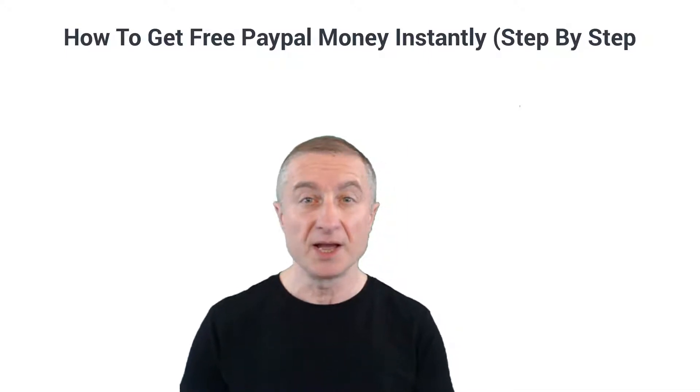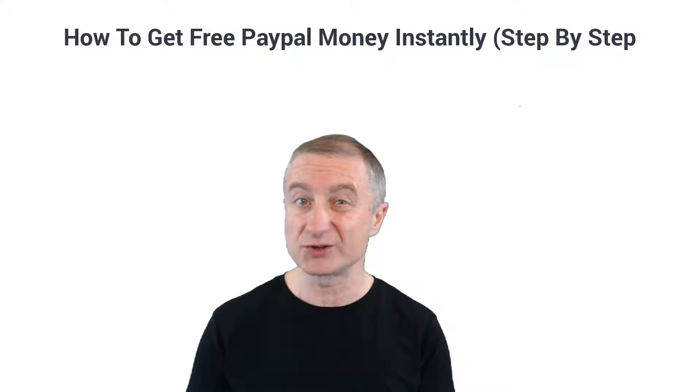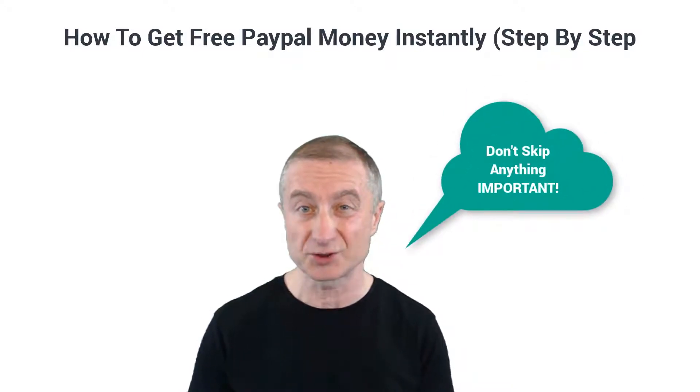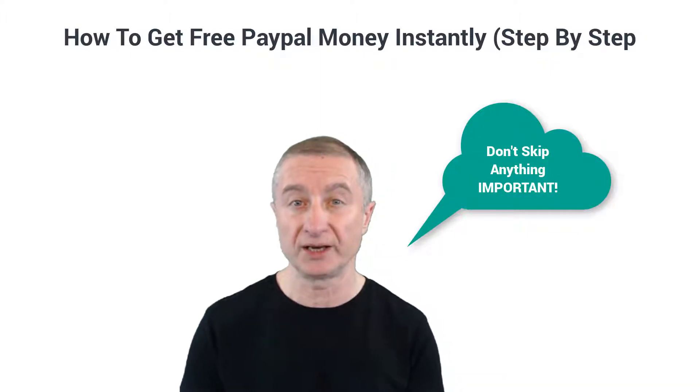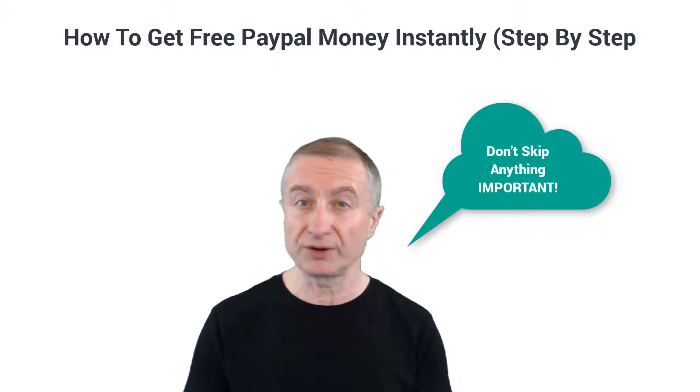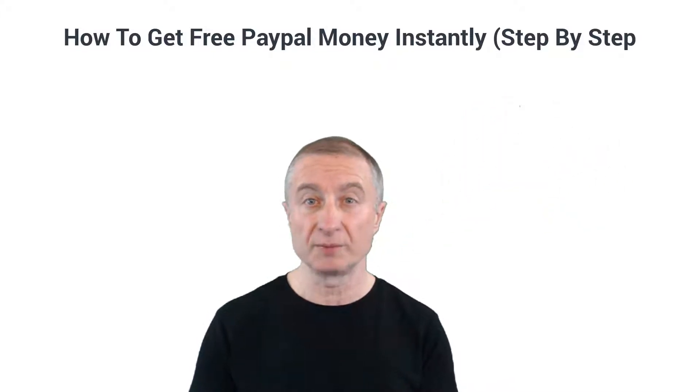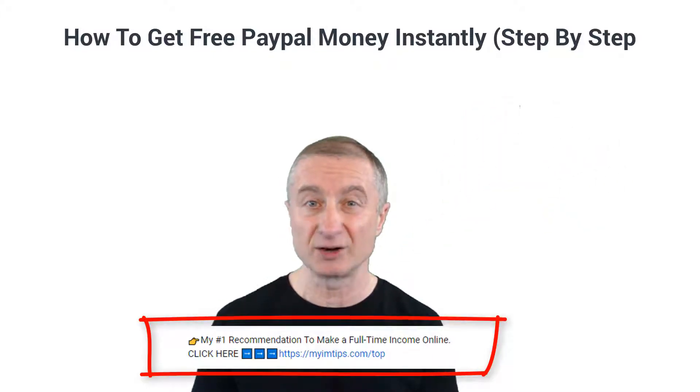I'm going to show you step by step how to get free PayPal money. Pay attention and watch the whole video because I'm going to share a few different ways on how you can get in on this opportunity, so don't skip anything.